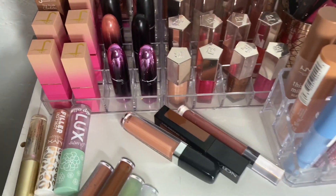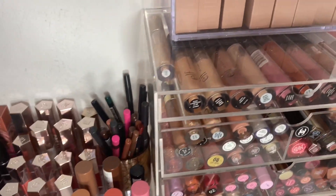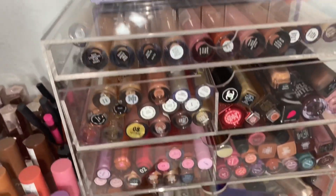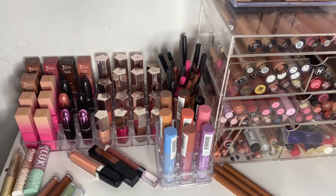Hi everyone and welcome or welcome back to my channel. I'm August and today I'm going to be doing part three of my declutter series and we're going to be tackling lip products. Before we jump into this video please don't forget to like, comment, and subscribe and let's jump straight into it.